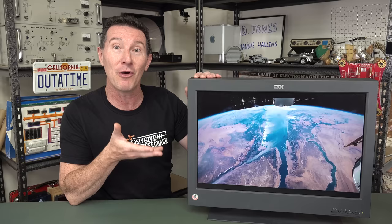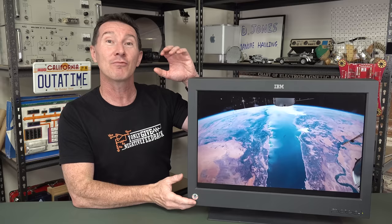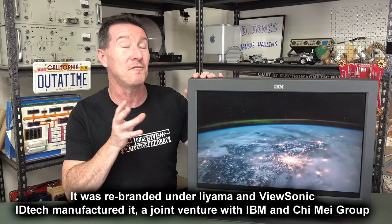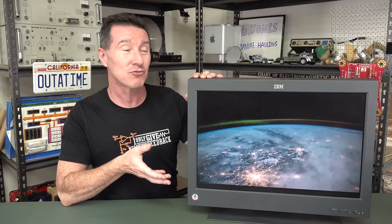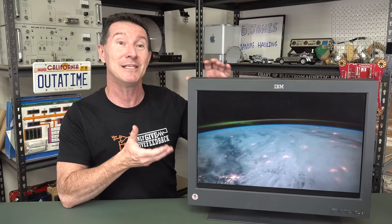It still holds up pretty well today — it still works as a standard PC 4K monitor. There's some fantastic technology, spared no expense inside this thing. Released at $18,000. You could actually buy this as a consumer back then, but it was not a consumer monitor. It was designed for the high-end professional market. The first prototypes went to the Lawrence Livermore National Laboratory — for physics and high-end life sciences work that really needed to model things and display stuff in high resolution. This was the only game in town at $18,000.